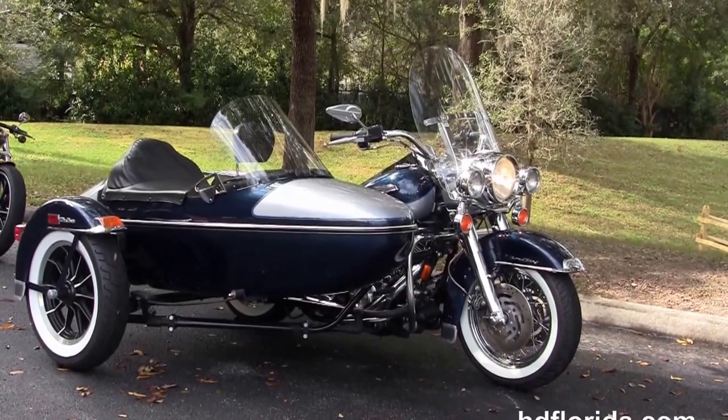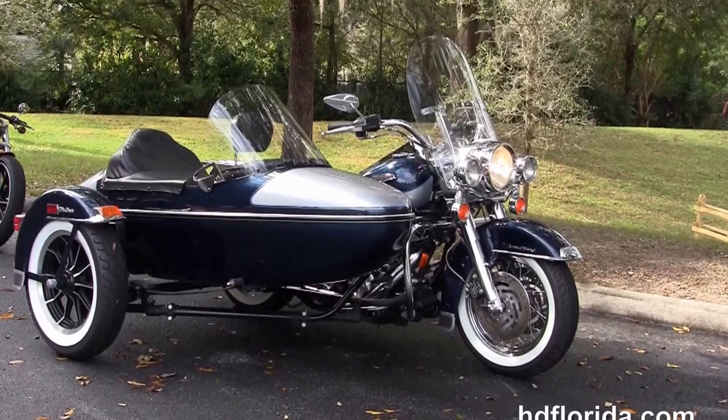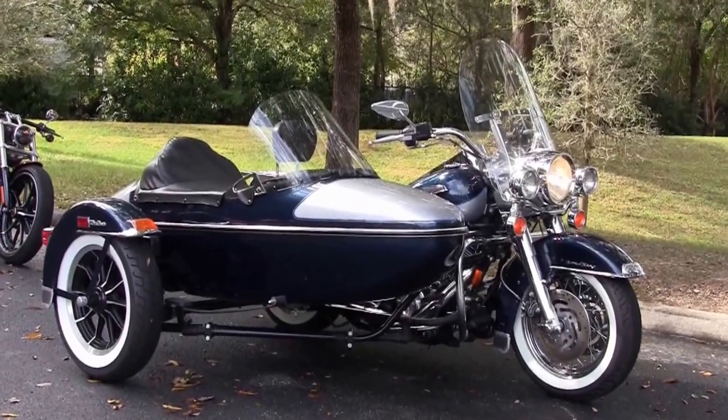For more information on this Road King Classic with a sidecar, click the link below. Visit us at hdflorida.com — we're always open 24/7. And remember, have one rockin', smokin', fun-filled Harley day.